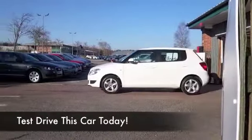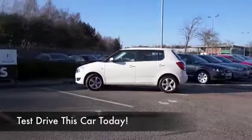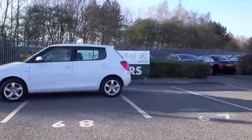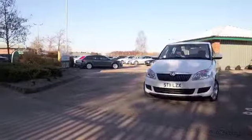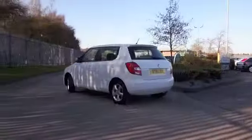What a great looking car the Fabia is, especially in brilliant white. Very much the color of the moment — white cars are very popular right now and this one looks great. It's from 2011 and we do have the benefit of a full service history, which is always nice to see.